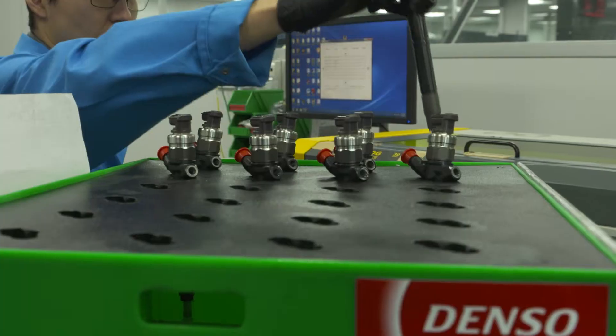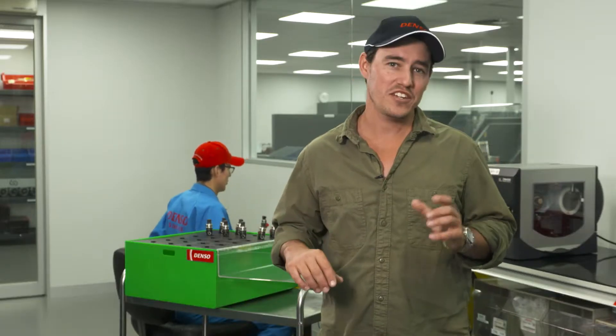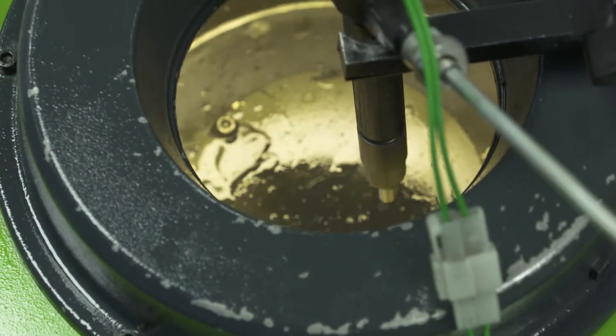This can lead to performance issues and, in a worst-case scenario, even engine damage. The only way to make sure that your injectors have been coded correctly is to make sure that the work has been carried out by a genuine Denso authorised technician.